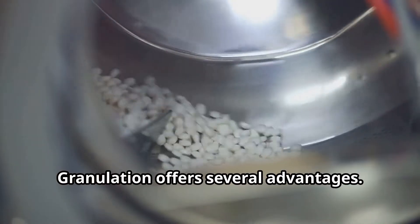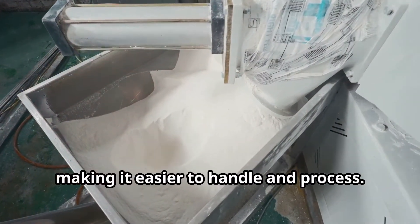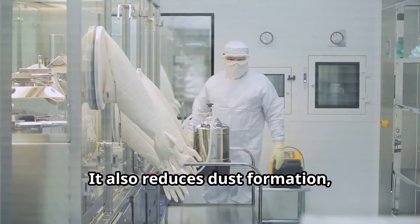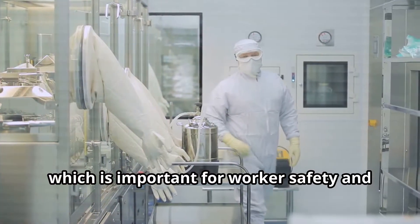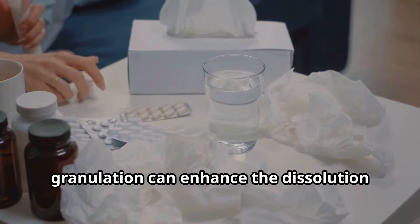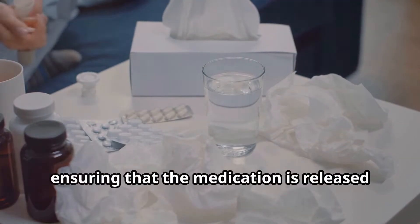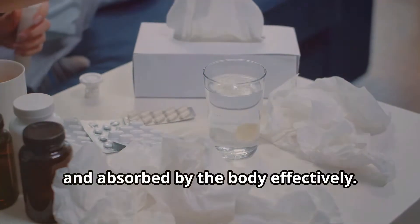Granulation offers several advantages. It improves the flow properties of the powder, making it easier to handle and process. It also reduces dust formation, which is important for worker safety and product quality. Furthermore, granulation can enhance the dissolution properties of the tablet, ensuring that the medication is released and absorbed by the body effectively.